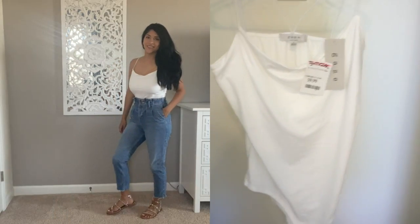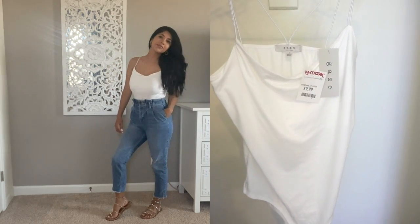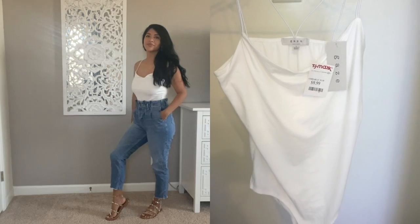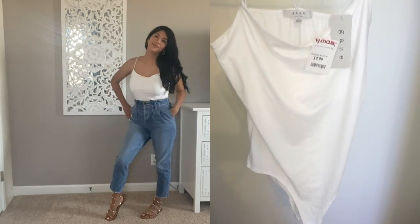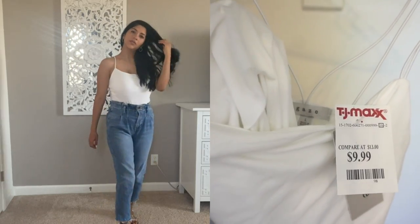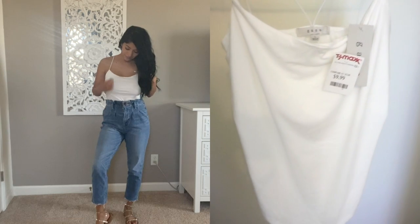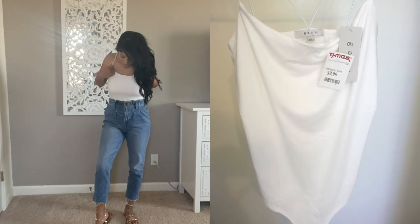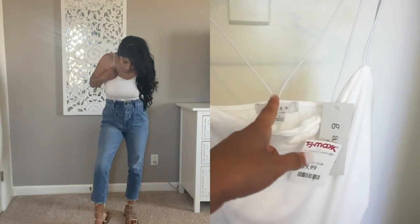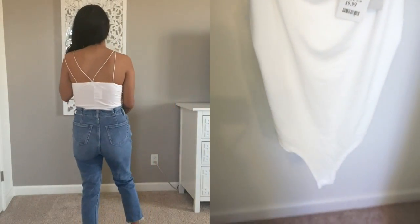Next up is this white bodysuit I bought. It's by the brand Gaze and it was $9.99. What really drew me in was the back — the detail on the back was super cute and different. I also love that it was not see-through, because a lot of these cheap little tank tops are kind of see-through, so I went ahead and grabbed it.